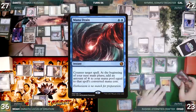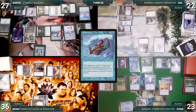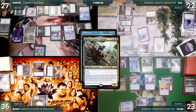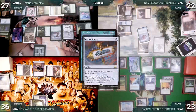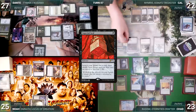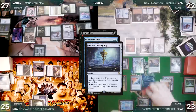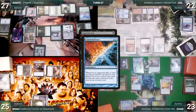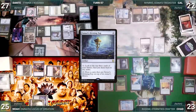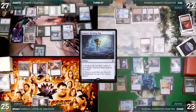Chad spins his Top and casts Isochron Scepter, imprinting Mana Drain. He attacks Cow with Shredder and Noah with Void Winnower. In response, Cow casts Submerge for its alternate cost targeting Ledger Shredder — Nymris triggers; Cow looks at top two, putting a Cursed Totem into his graveyard. Noah takes the hit and Chad passes to Cow's extra turn. Cow draws and casts Imperial Seal — Counterbalance triggers; in response Chad activates Top. Counterbalance reveals Sensei's Top, countering Imperial Seal. Locked out by Void Winnower, Cow passes to Noah.